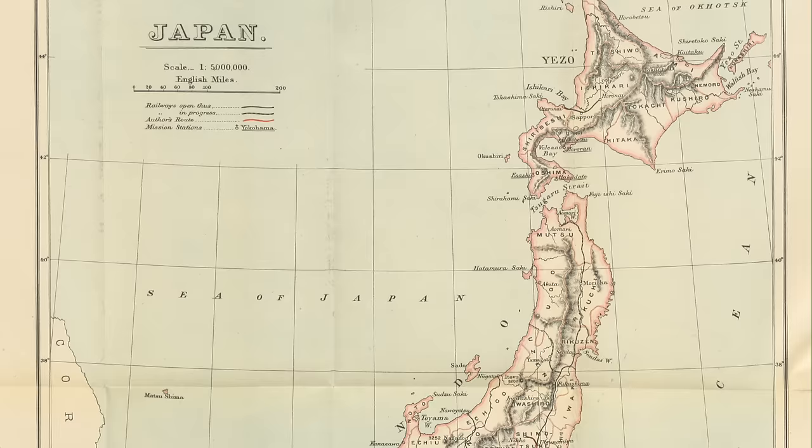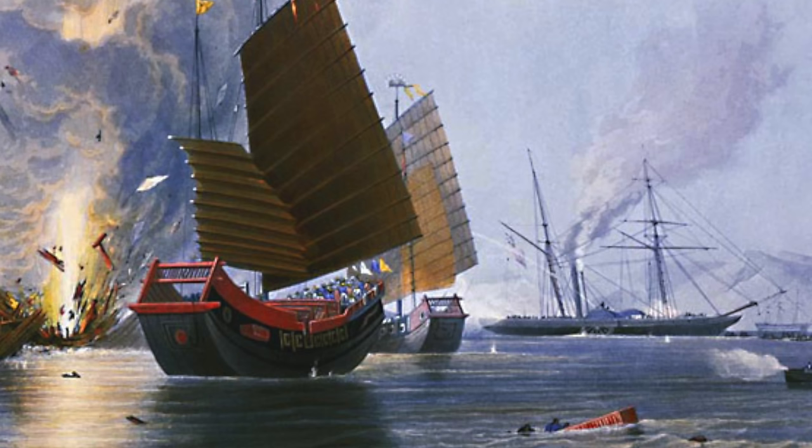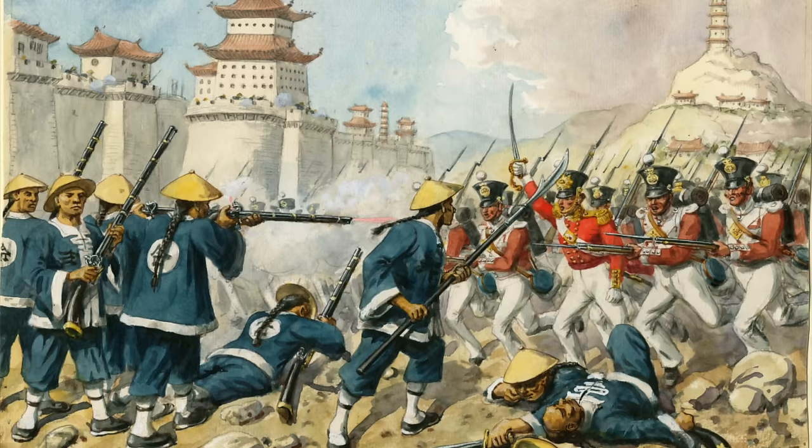Japan had always been an enigma to the Western powers — a place of mystery that had closed itself off from the rest of the world for hundreds of years. By the middle of the 19th century, pressure was being placed on Japan to open up her ports to trade. Between 1853 and 1854, the strength of European warships and the example made of China in the Opium Wars was enough to finally get treaty concessions from the Japanese government. In 1858, Britain's Lord Elgin was able to negotiate the first Anglo-Japanese commercial treaty, helping to pave the way for foreign merchants to do business with Japan.